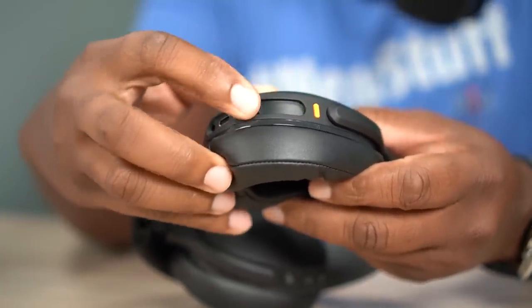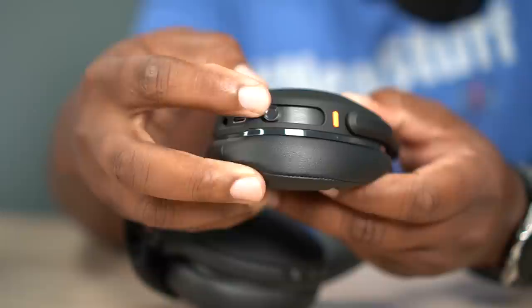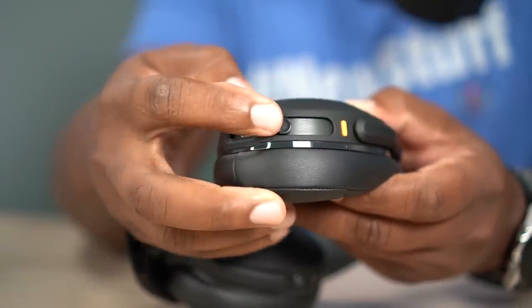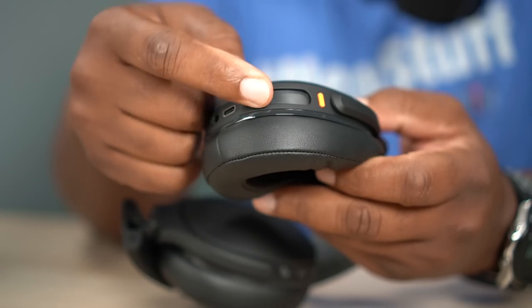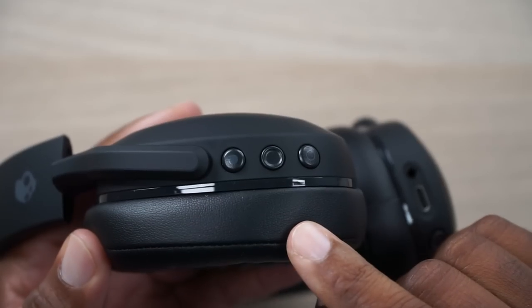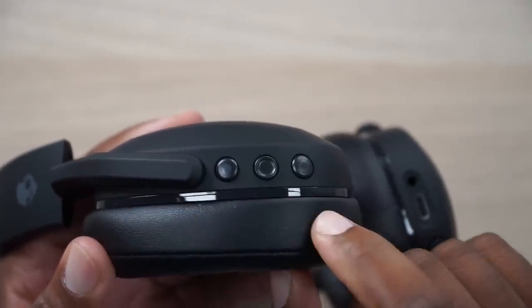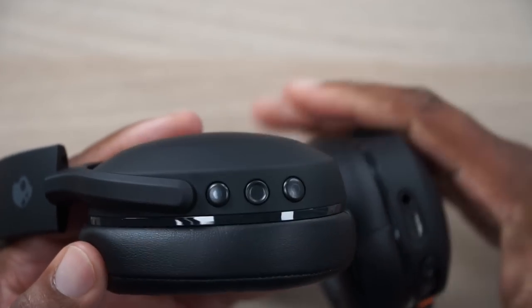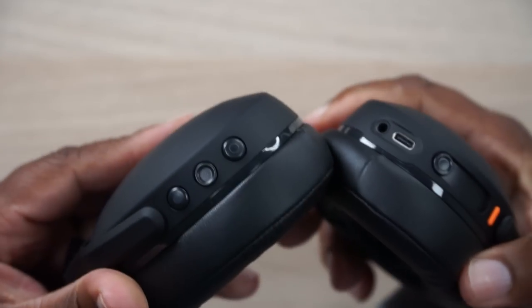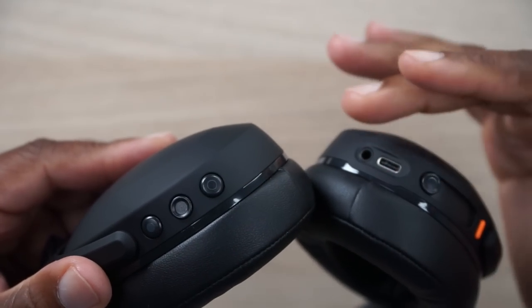The bass slider has a good sliding feel - it's not loose at all. I'm really glad they went away from sliding on the ear cup; I really like the actual dedicated slider. It gives you that classic Skullcandy Crusher feel. They say one end is mellow bass and the other end is bone-rattling bass - we'll find that out. On the opposite ear cup you've got your volume up and down, which also doubles as track forward and back buttons, and your multi-function play/pause button.